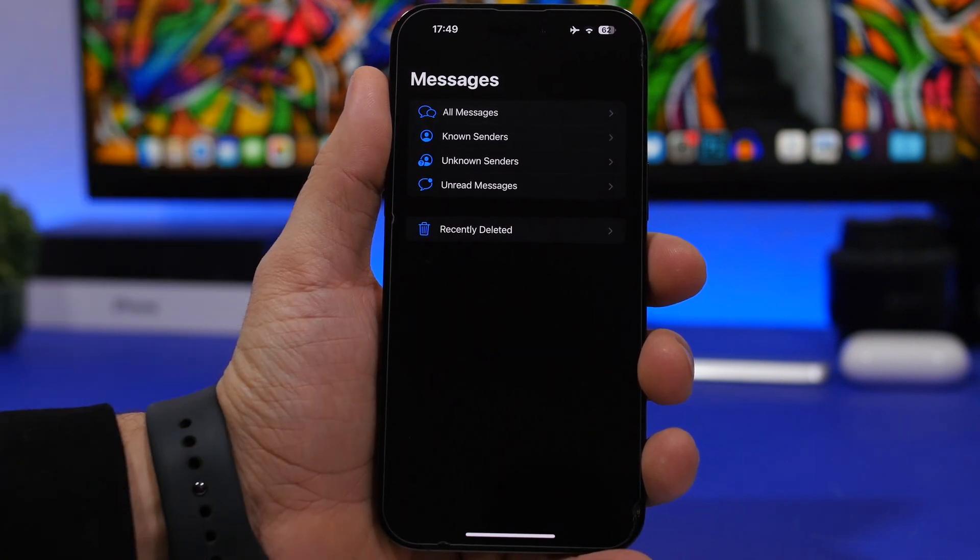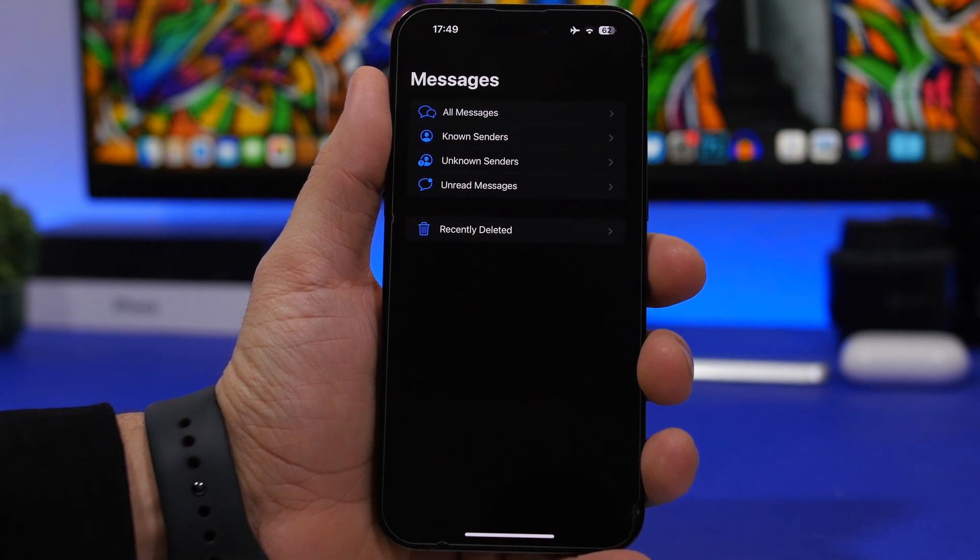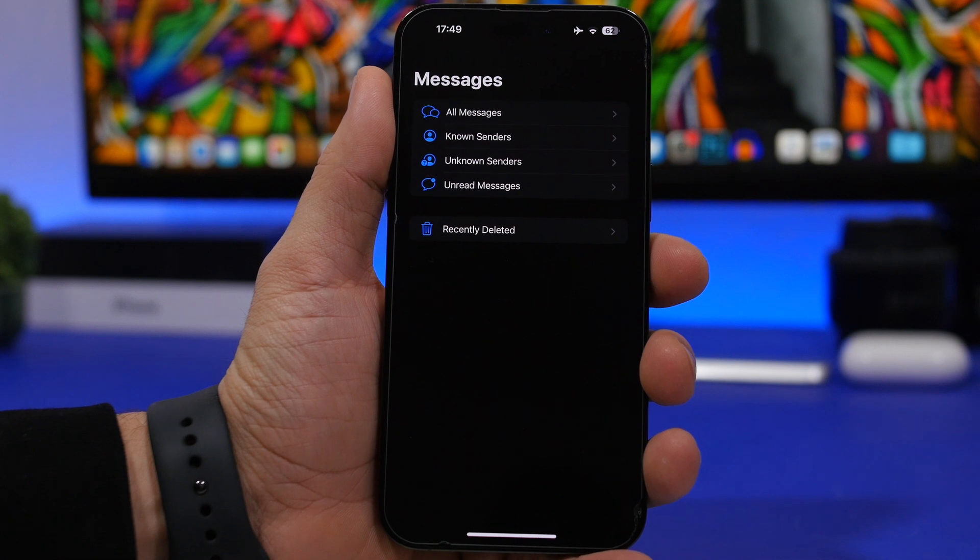Everything will be separated there. You'll also have a Recently Deleted folder where you can delete messages completely — they stay there for 30 days if you don't delete them manually. Or of course if you want to recover any message, you'll find it there too.